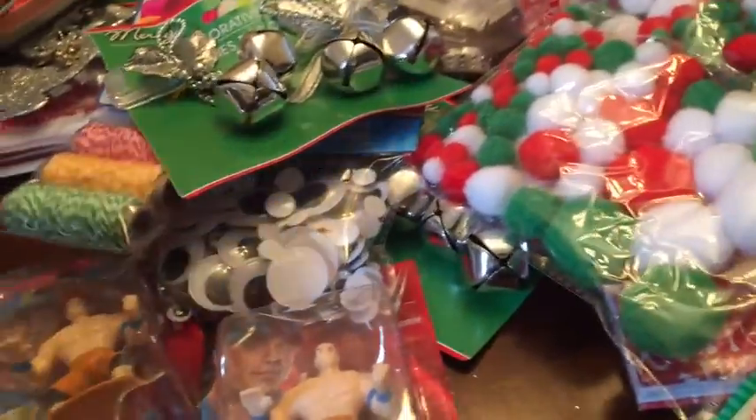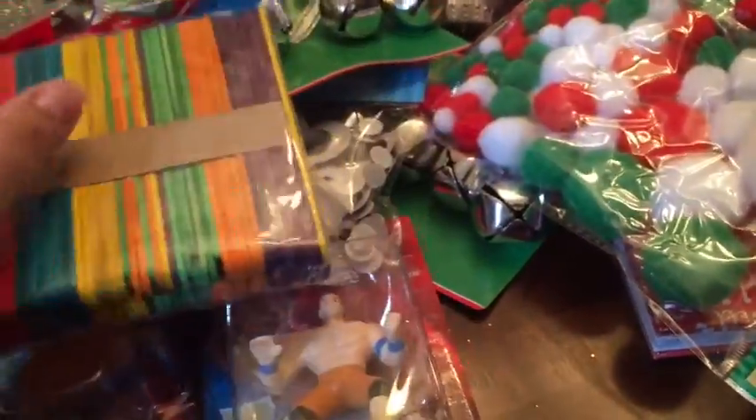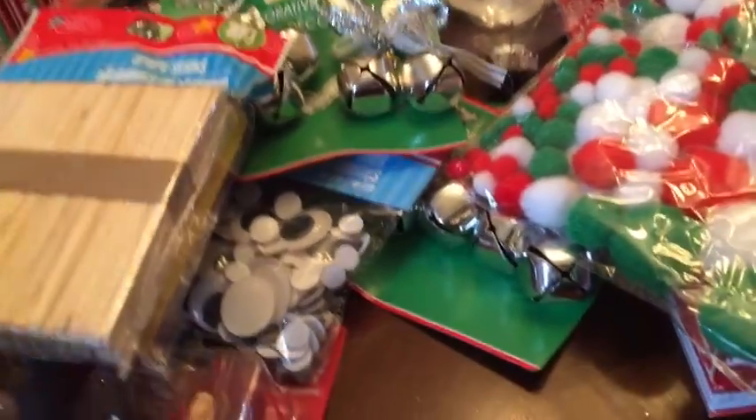I got some of these popsicle sticks in different colors again for arts and crafts, and then I also got some plain ones so we can paint them. I think we're going to try to make some snowflakes or ornaments.